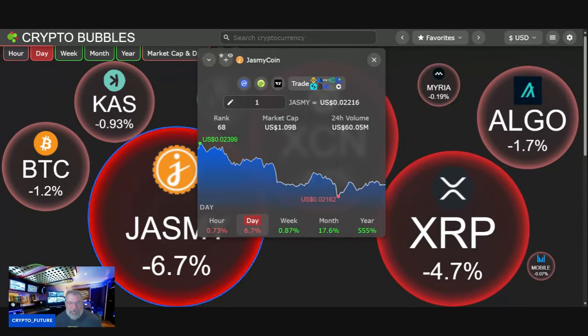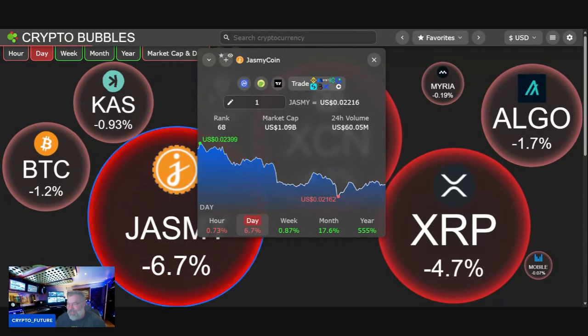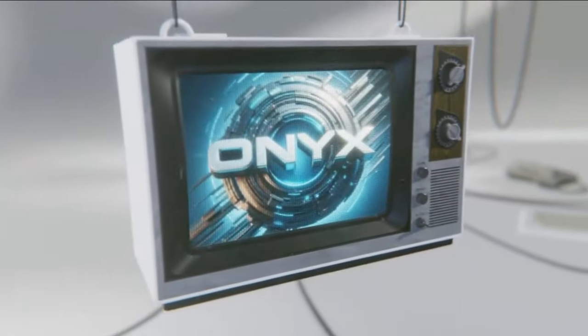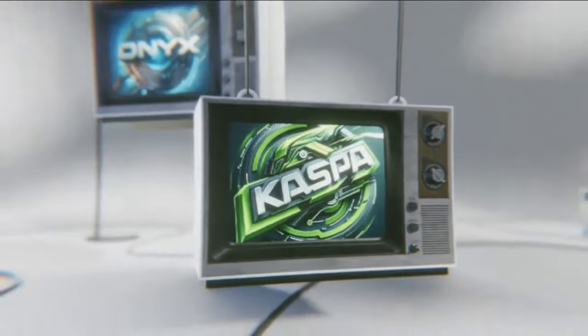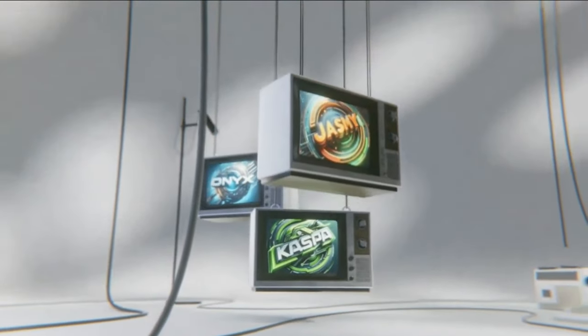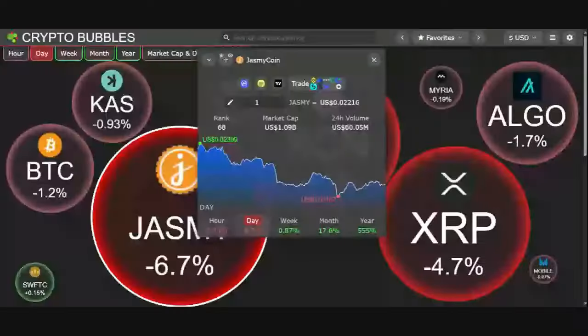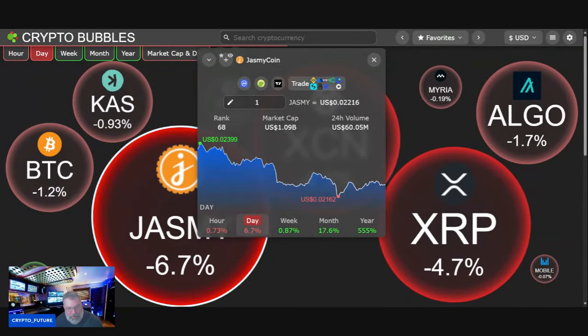Jasmine with a perfect bounce on the daily close guys — what does it look like, what is next? We're going to look at it, but first we got to roll that intro. All right, let's have a look at what's happening tonight with Jasmine.